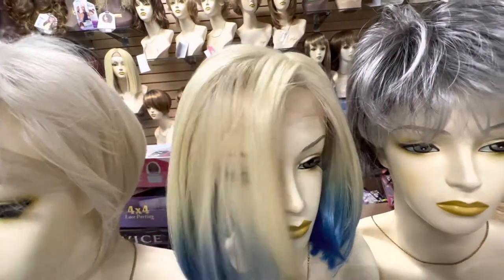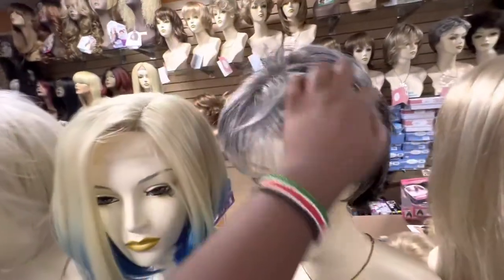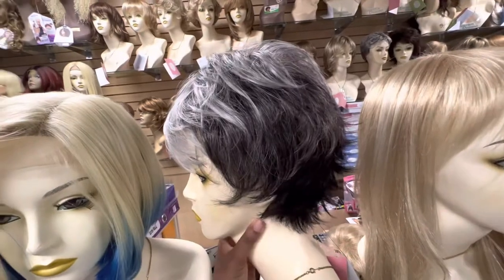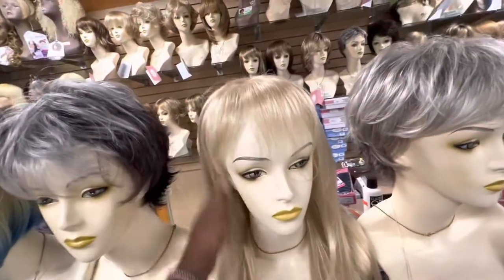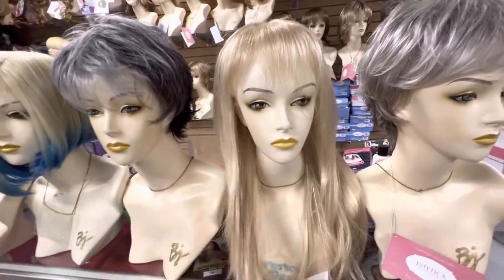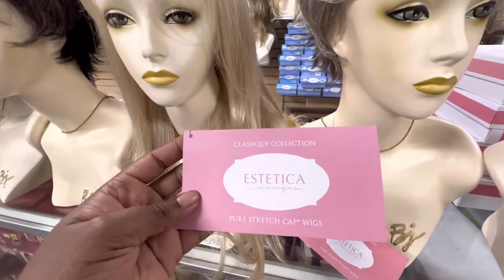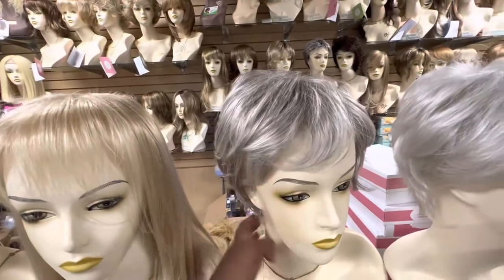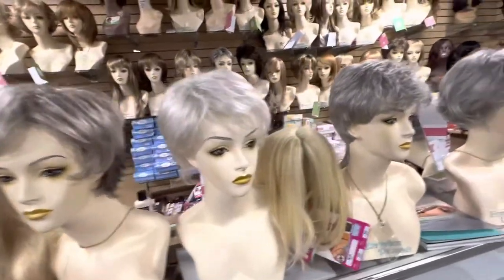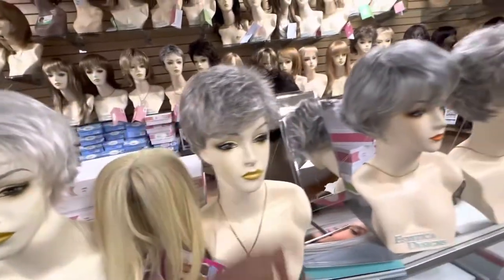Here's another one with green on the top and black on the back. Here are some cute ones with bangs. The other brand we carry for this segment is called Estatica — so those are the two brands we carry for older Caucasian lady hair.